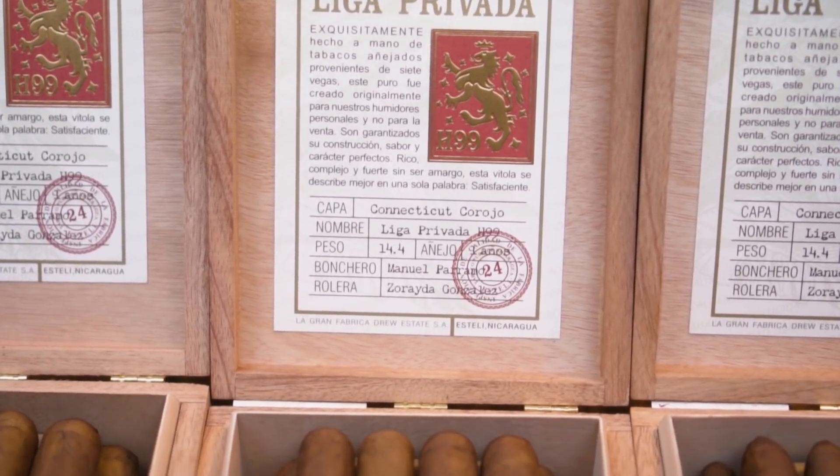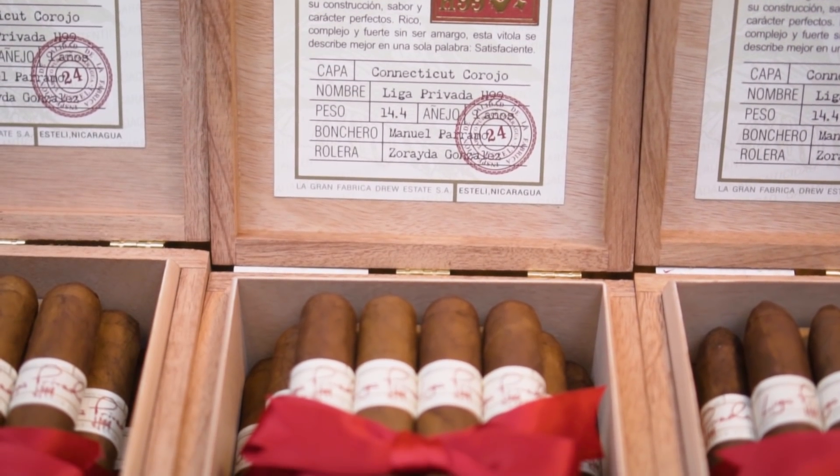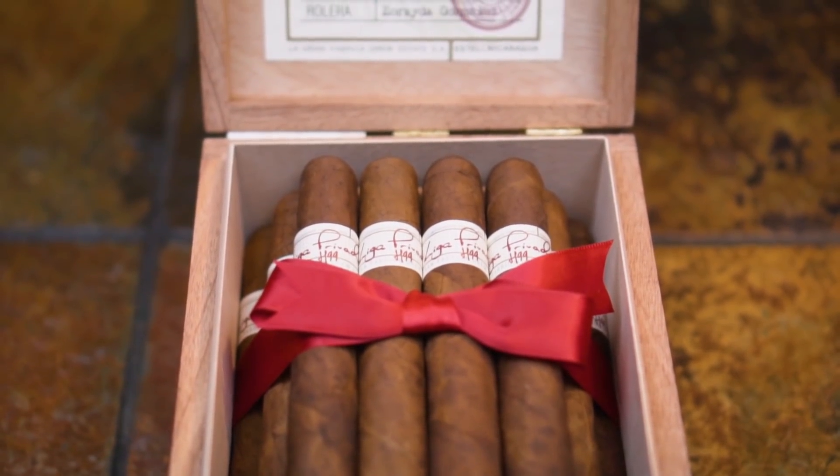...JD, Willie, and the team in Nicaragua — this is the best product you've ever made. It has all of the elements that a Liga Privada should have. One of the additional cool things about the Liga Privada H99 is that we're only bringing this one out in brick and mortar as well.